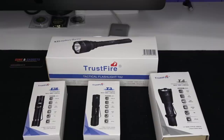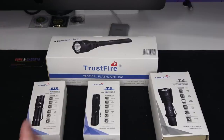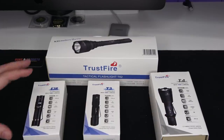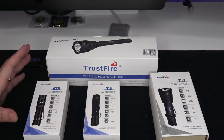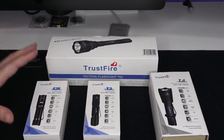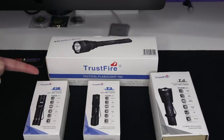Hey everybody, welcome back to Guns and Gadgets, your source for Second Amendment news. Got some new flashlights to the channel — this is a new company to me, TrustFire. They reached out via email, had seen some of my reviews, and said 'Hey, can we send you some of our stuff?' They asked me to do an honest review.